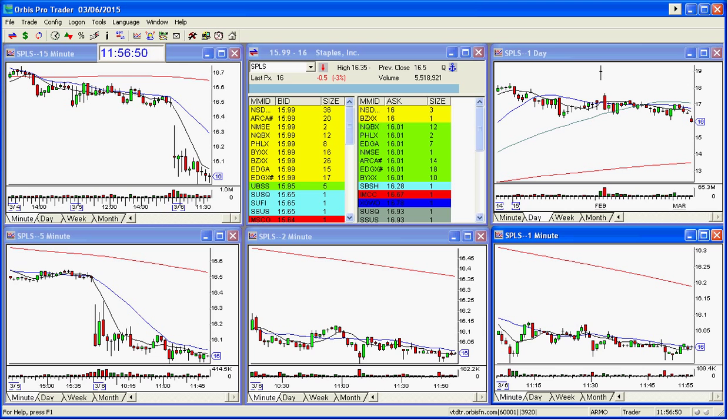Staples worked today as a short. It's not falling like a rock. If I hadn't had the exact entry and perfect position size I did, then I wouldn't have made as much money as I did today in this. So I'm really proud of myself because I did a good job and I played it right. However, this was real skill today.